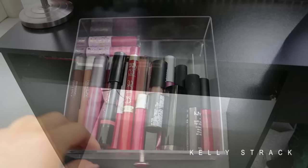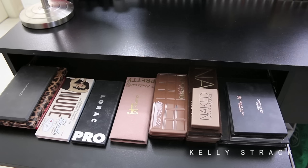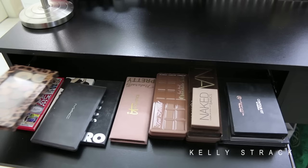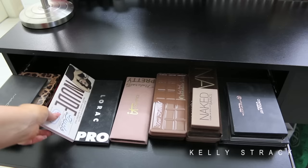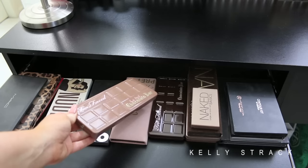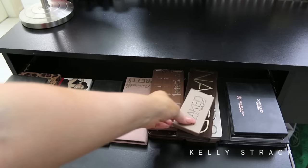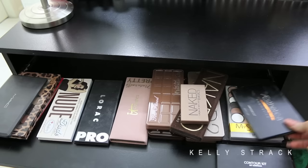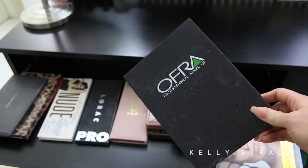My desk has a little pullout thing underneath — normally for a keyboard — but I put all of my favorite palettes in here. I have a MAC palette I created myself, a Z palette with all my favorite Makeup Geek shadows, a palette from The Balm, The Balm Nude Dude, Lorac Pro, IT Cosmetics Naturally Pretty, both Too Faced Chocolate Bar palettes (Semi Sweet and Original), and all my Urban Decay palettes — Naked Basics, Naked 1, 2, and 3. On the side I keep all my contour kits: Anastasia Contour Kit, Asterica Cosmetics Contour Kit, IT Cosmetics Sculpted Face Palette, and an Ofra Cosmetics Contouring Kit.